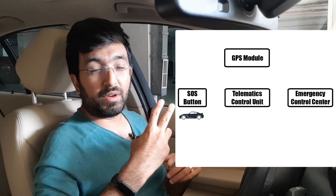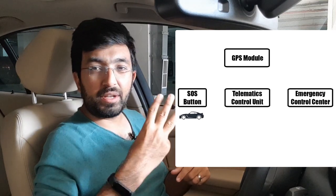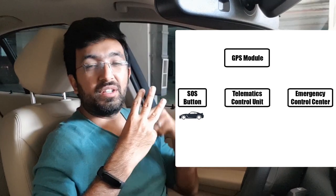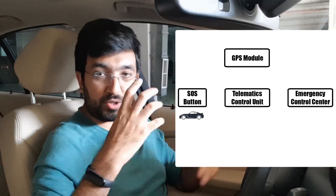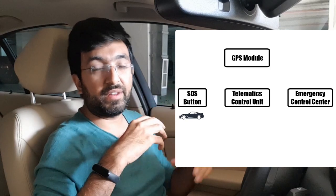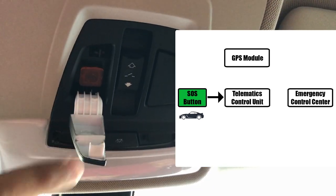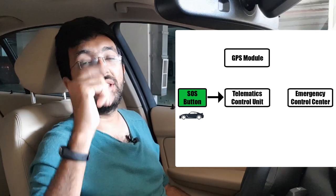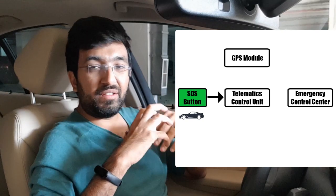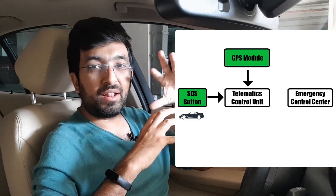This system consists mainly of an SOS button, a GPS system, and the Telematics Control Unit, which is the TCU. There is also the emergency control center which the whole system dials a call to. So first you press the SOS button, which is mounted right on the roof. You open the switch and press the SOS button. There is a Telematics Control Unit which has a SIM card and a location system.